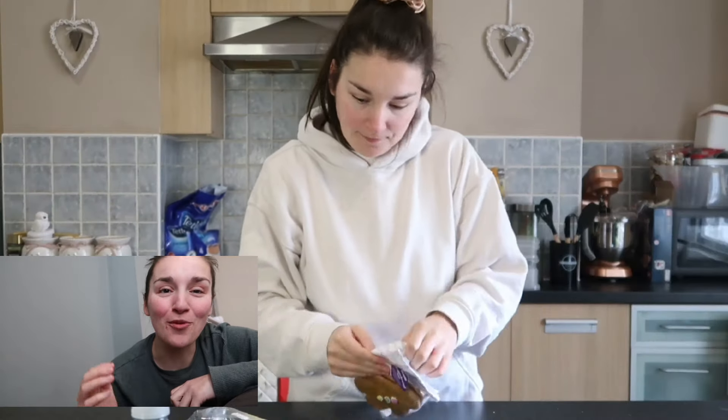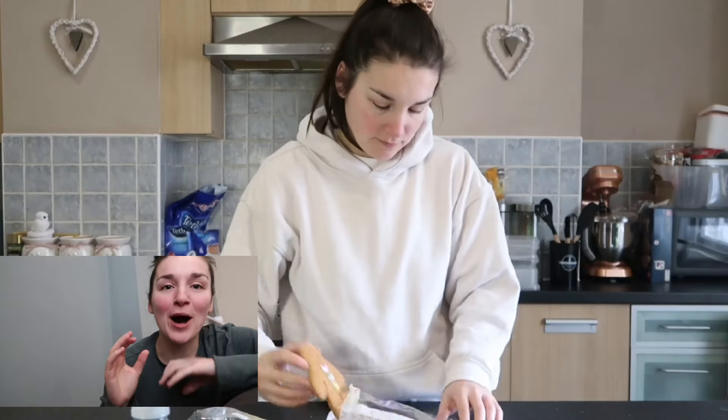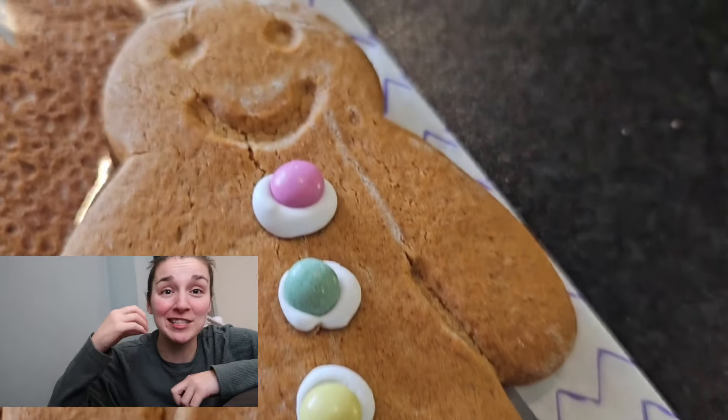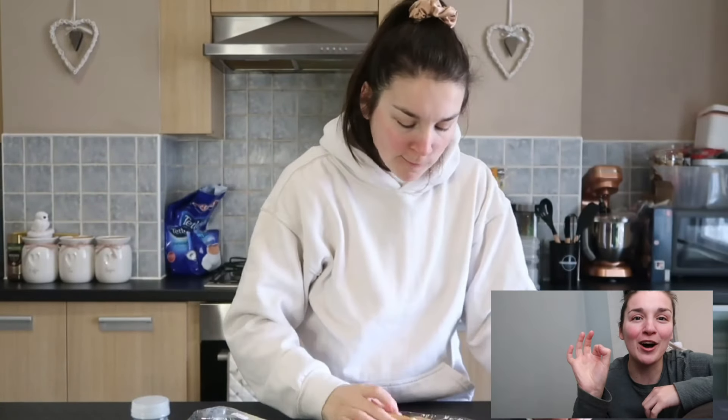So Greggs gingerbread is decent to be fair, but I do prefer a soft baked gingerbread and the Greggs one has a bit of a snap to it. The flavour though is very good, and I like the little Smarties as well. It is decent, I just wish it was softer. So 7 out of 10.